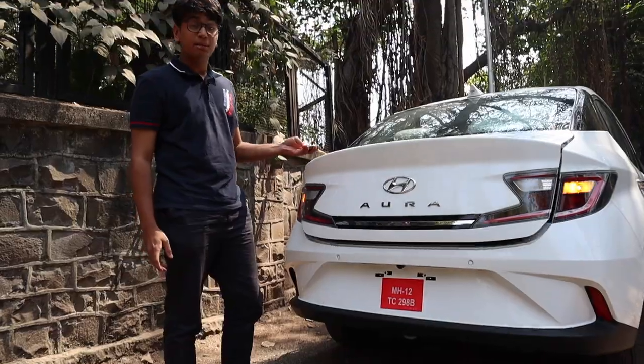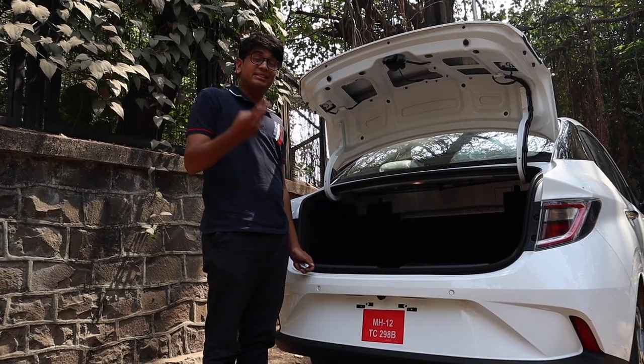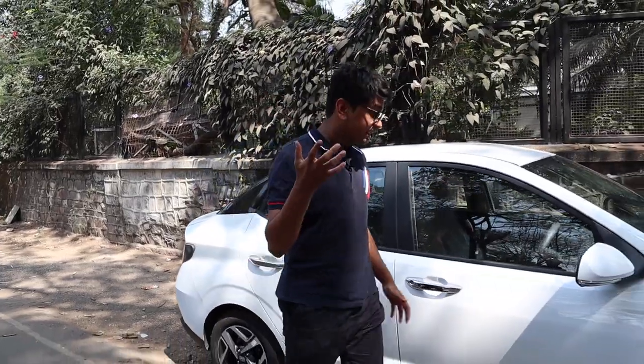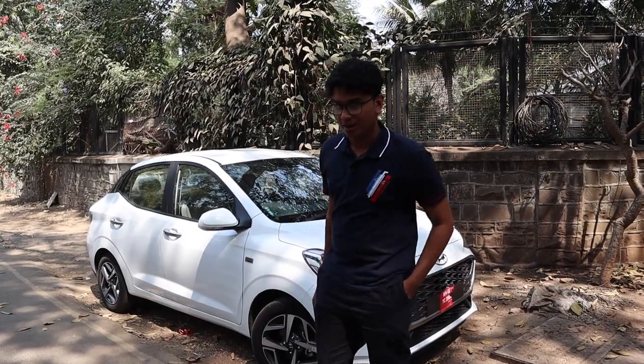At least it has a really big boot — 402 litres, which can fit basically anything. It's the second best in the category, coming second only to the Tata Tigor. Overall, what I think Hyundai is trying to do is eradicate the taxi vibes you got from the Xcent and get a fresh start. The Aura looks great from the front — really aggressive. The back, I'm not so sure about. But my favourite part about the Aura has to be inside.